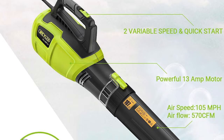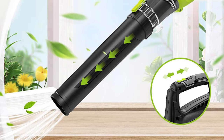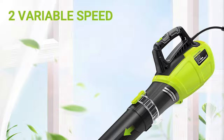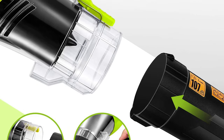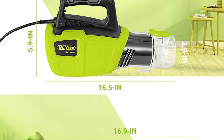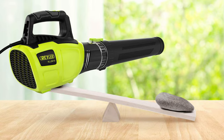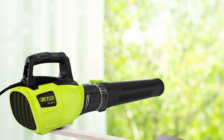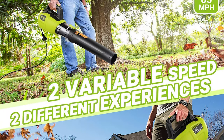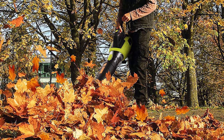The Raleo leaf blower features a variable speed trigger with high and low speed settings. Its two-variable speed control is designed for cleaning tough debris around flowerbeds and clearing leaves on patios, sidewalks, decks, driveways, and gardens. It weighs only 6.1 pounds and is designed to be easily controlled with one hand. The soft rubber grip handle and overall body length of 33.4 inches maximize comfort and reduce fatigue, ensuring long-lasting performance and durability.